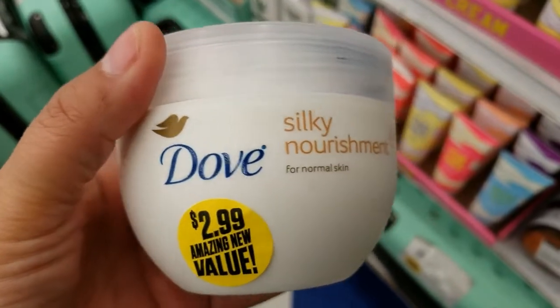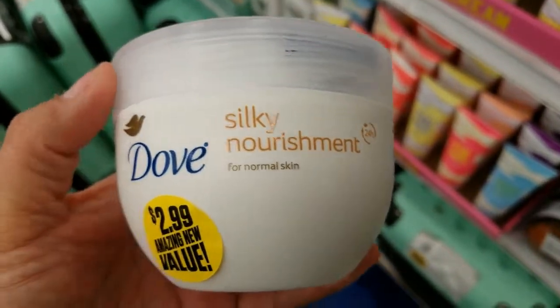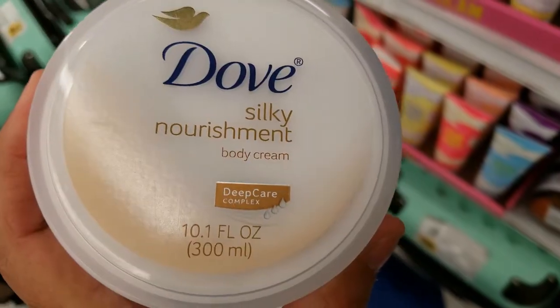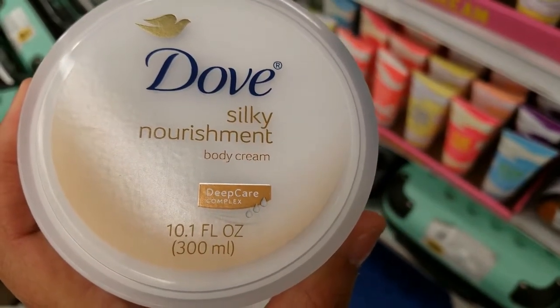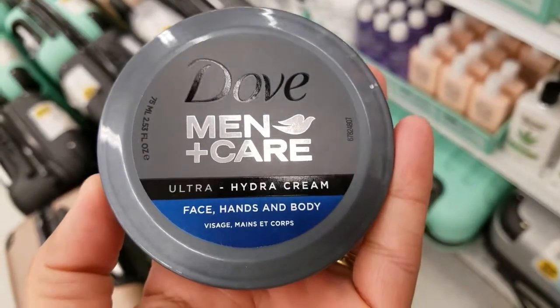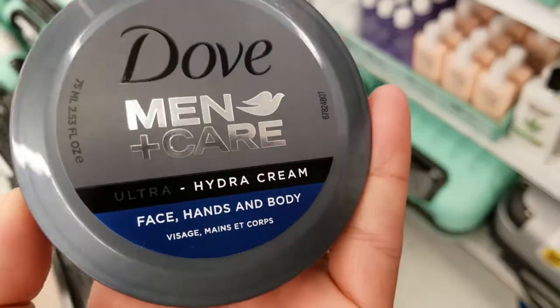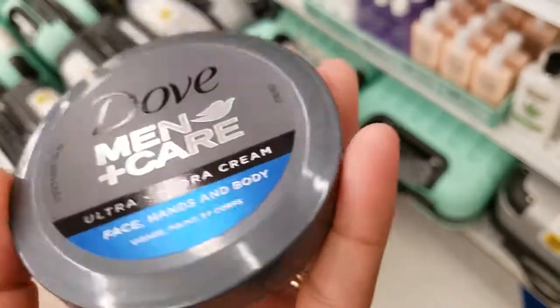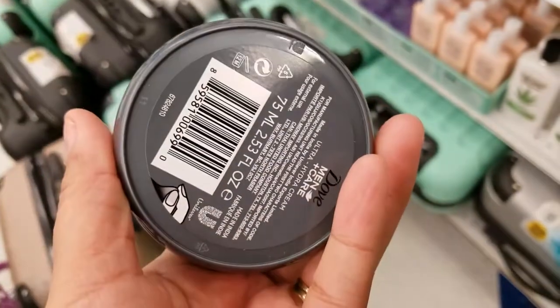Wow, they've got this big Dove Silky body wash — you get 10.1 ounces for $2.99. They've got the men's one too — it's 2.53 ounces and it's only $0.99.